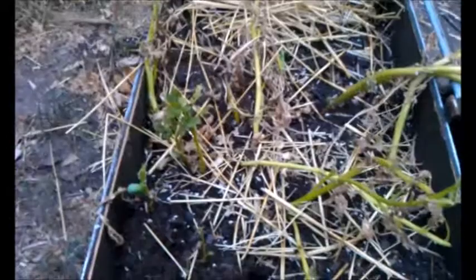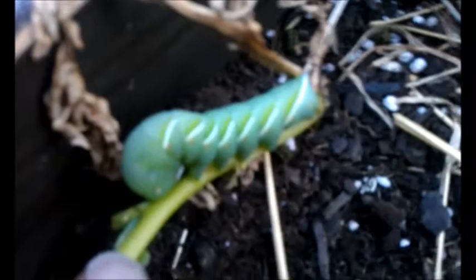Maybe you can see it right off the bat, but I'll get closer here. This baby right here is a caterpillar, and it looks like it's a hornworm.